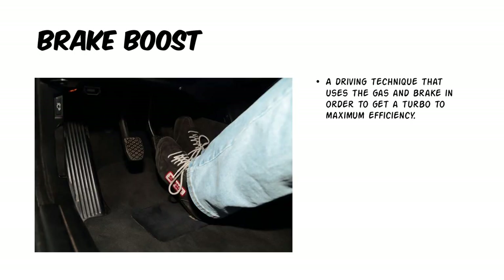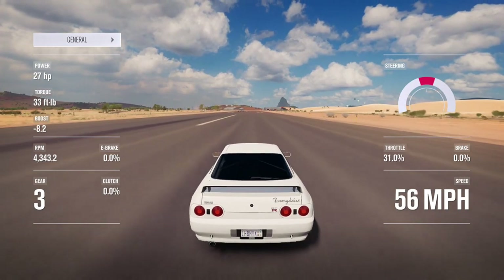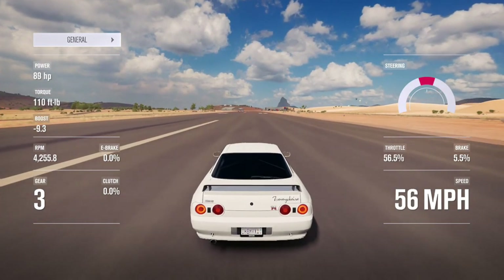Next we have brake boosting. And what brake boosting means is a driving technique that uses the gas and brake in order to get a turbo spooled up. This is a common roll racing technique to cut down turbo lag.